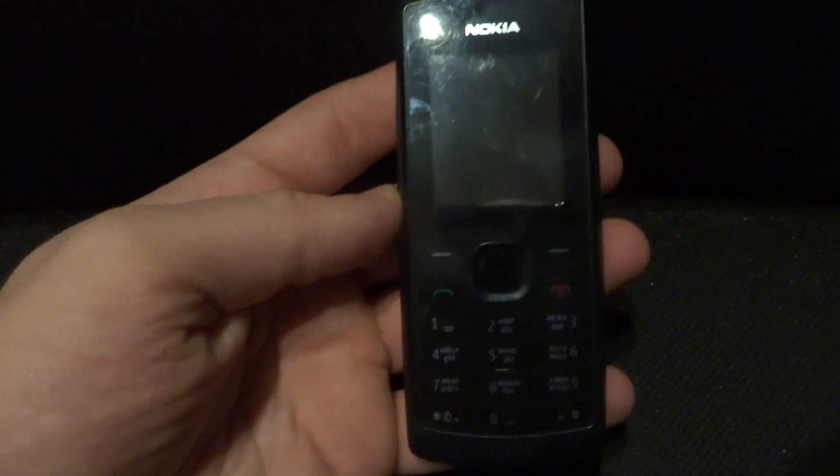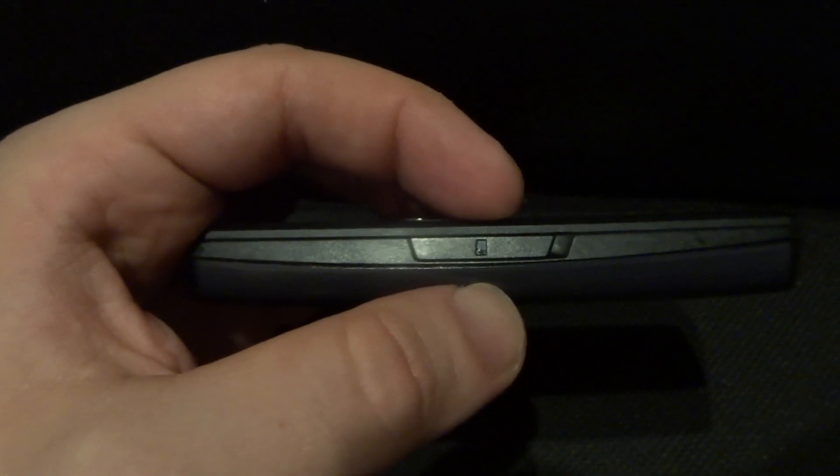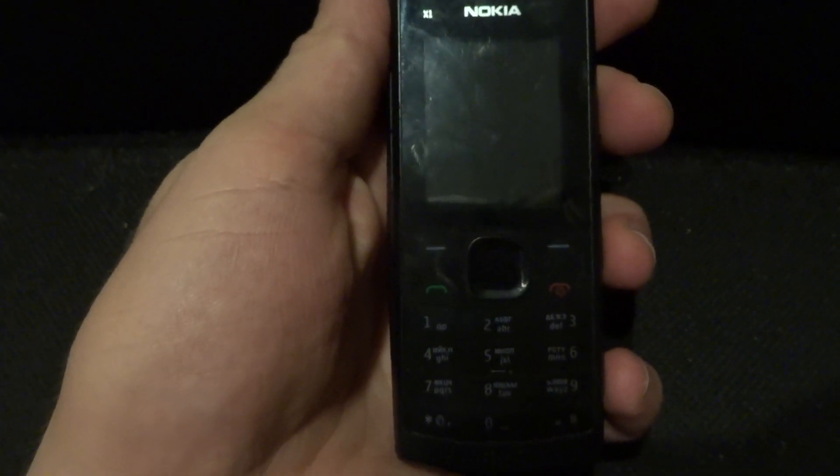X101 — interesting mobile phone. Series 30 platform, music player, Micro SD card support up to 16GB, flashlight, good design, dual-SIM phone and non-demonic net. It works.